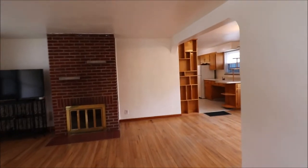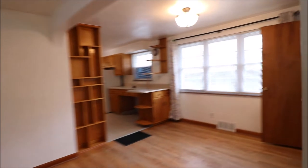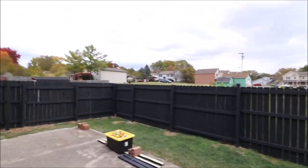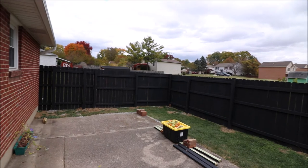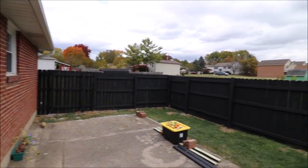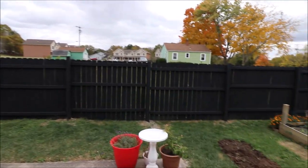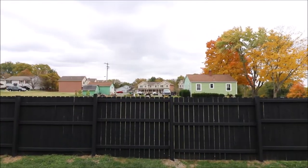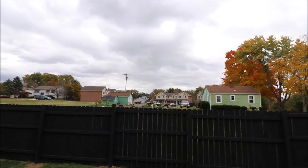I forgot to mention, but you can see in the video, there's an attached one-car garage, which makes it nice. There's also an extra pad on the driveway for parking. Out in the backyard, the seller has a few more things to finish up on the privacy fence he put in, and he does want to add a gate. There's also a raised garden out here, and the property extends about five or six feet past this fence.